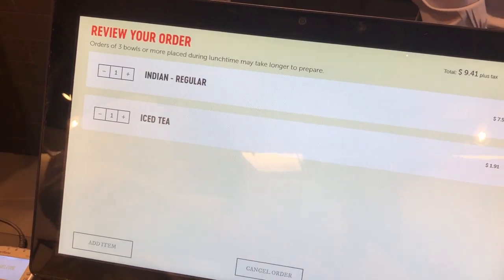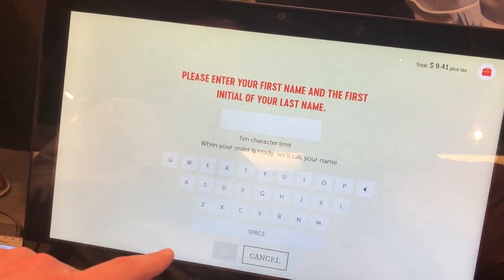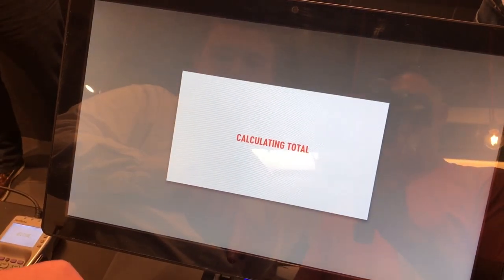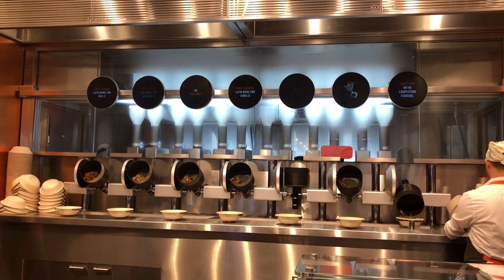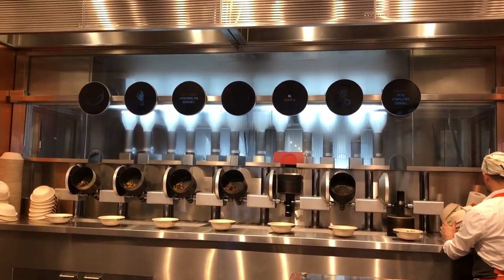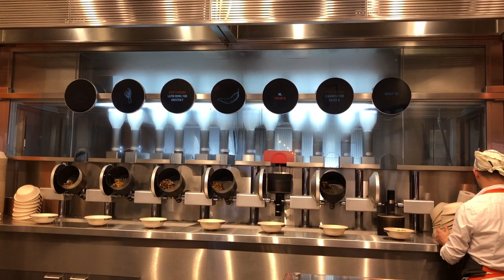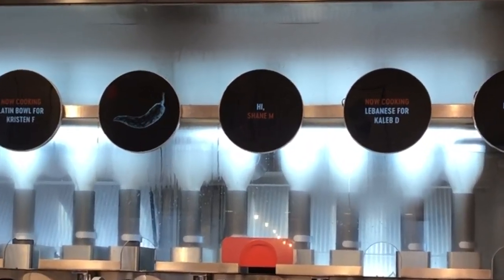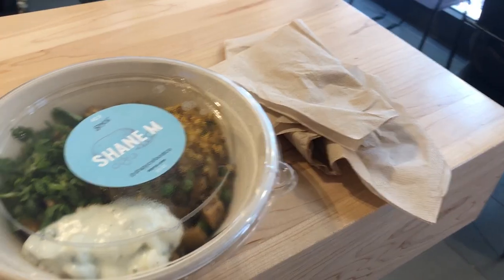Once you've got all your food ordered, you give them your name — specifically first name and last initial — and then pay for your food with either a credit card, coupon, or cash. Then you wait for your food, which is a great time to check out those robots in the kitchen. You can even tell which robot is making your food, since your name and the bowl you ordered appears on the circular screen above the robot making it.